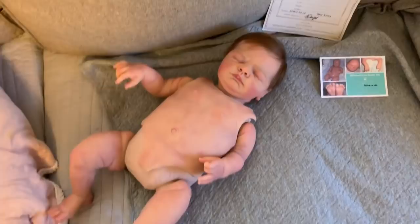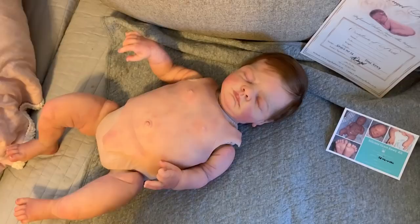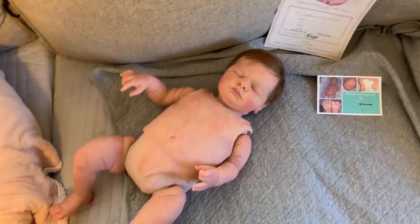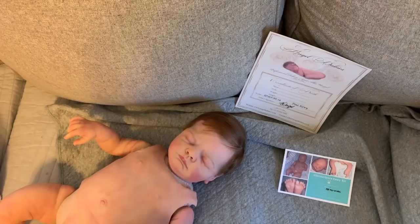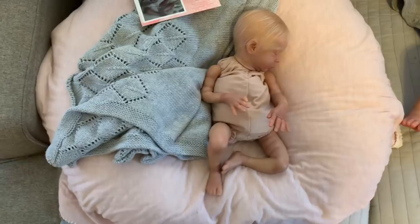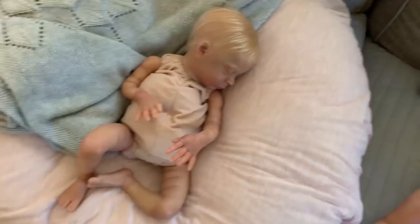He is going to be $1,500 shipped in the United States, paid through goods and services. I'll leave my email below if you're interested. It's time for him to go and find a mommy. He has beautiful blushing on his cheeks — so cute. He'll come with a box opening, and so will she. Look at her lying there — she was sculpted after a 28-week gestation baby and she definitely looks like she's right out of the NICU.